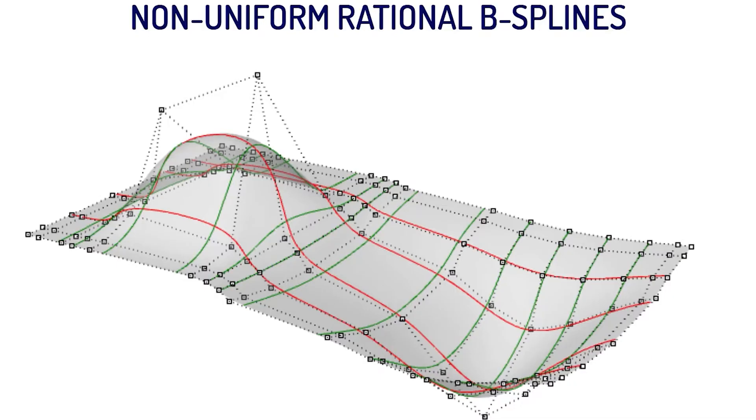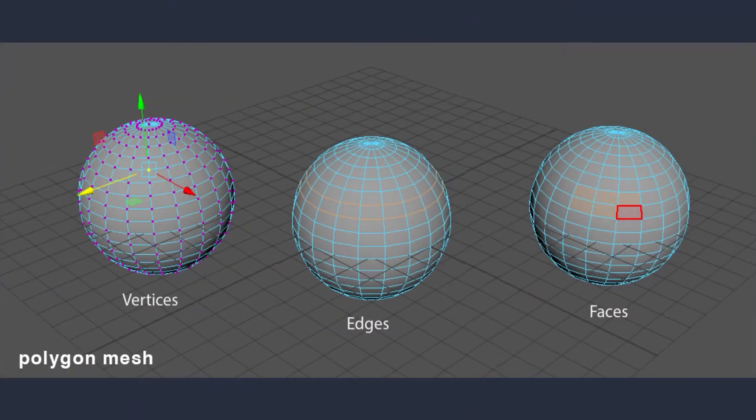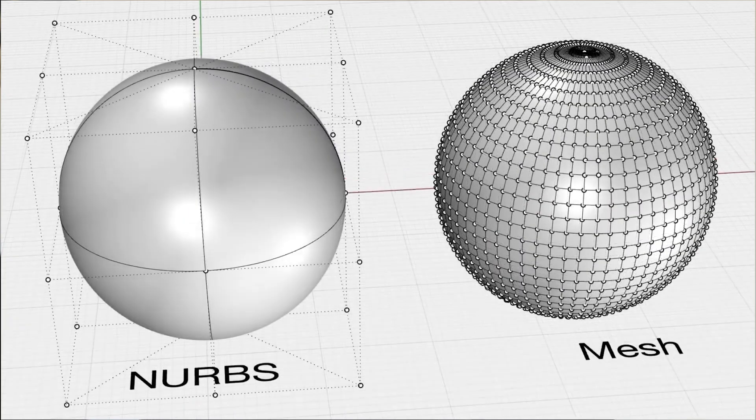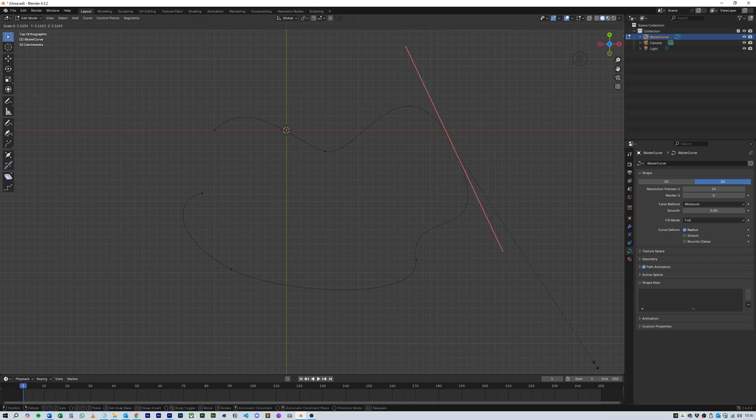First up is NURBS. If you've ever worked in industrial design, you've probably heard of this. NURBS stands for Non-Uniform Rational B-Splines, and it's been a staple in CAD software, 3ds Max, and Maya for ages. Blender technically already has a NURBS implementation, but it's quite limited. Instead of polygons, you define a series of control points that form smooth, mathematically perfect curves — you can see this when you use Bezier curves as well.